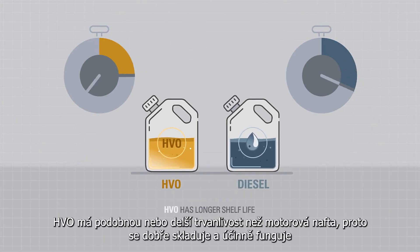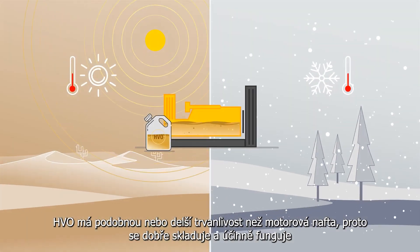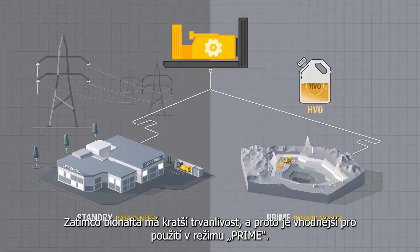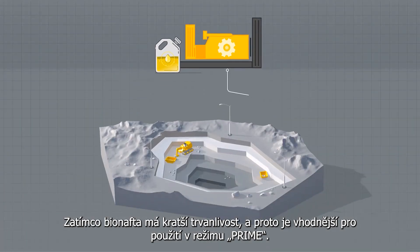HVO has a similar or longer shelf life than diesel, so it stores well and functions effectively in high or low temperatures in both prime and standby applications, whereas biodiesel has a shorter shelf life, so is better suited to prime applications.